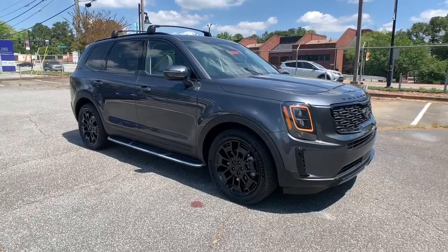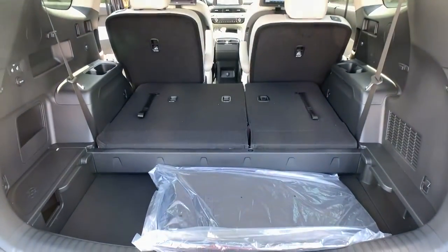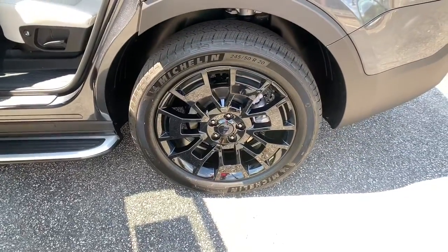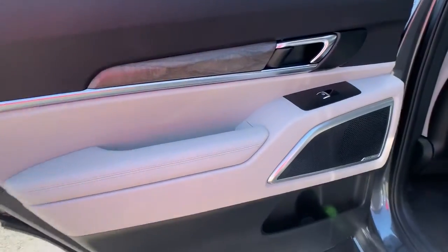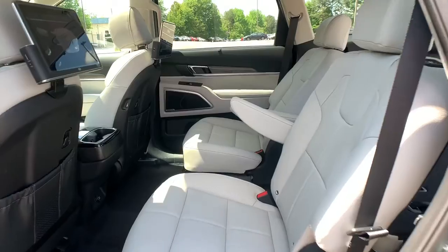All-wheel drive, keyless entry, sunroof/moonroof, navigation system, power liftgate, lane keeping assist, remote engine start, woodgrain interior trim, adaptive cruise control, and keyless start. Give your family the advantages they deserve when you bring home this handsome Telluride. Our team will give you an outstanding test drive experience — stop in today.